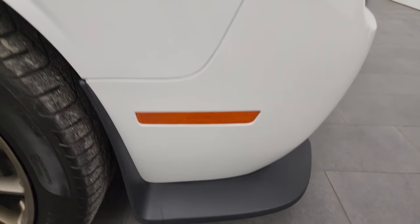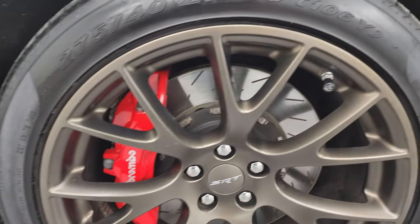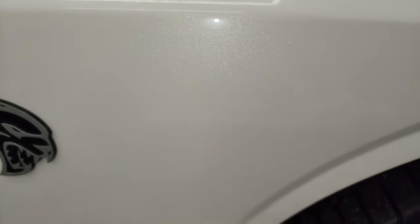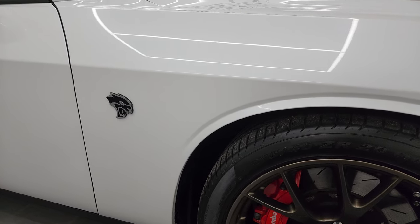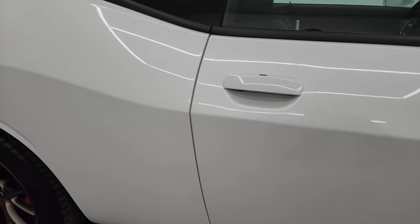Passenger side front fender is absolutely perfect as well, and the passenger side front wheel has no major scuffs or scrapes on there. White ivory tri-coat pearl has a lot of metal flake in it, a lot of pearl — always a little tricky to get it to focus. But as you can see, all that metal flake in there makes it really a cool color. You can see just how nice that clear coat is, really, really nice. As you go down this side, take note of how clean the body is, how reflective and mirror-like that paint is.